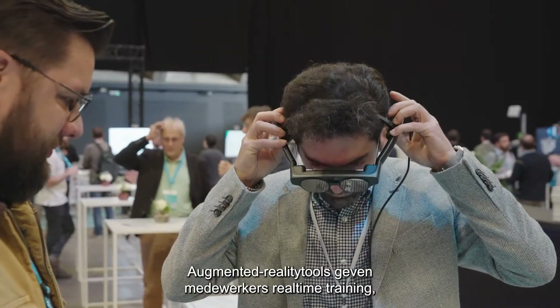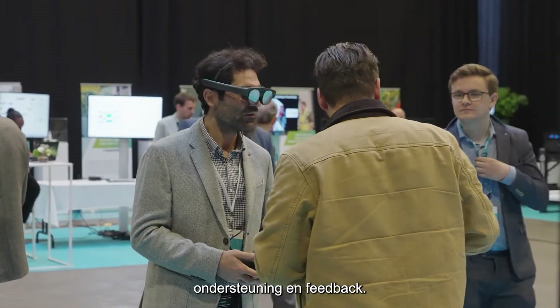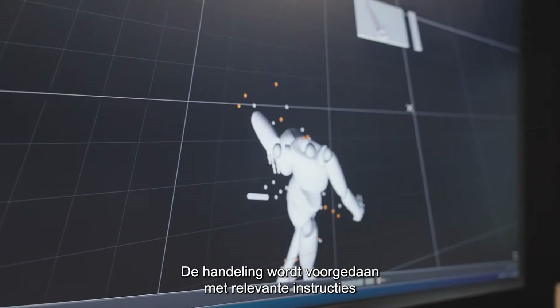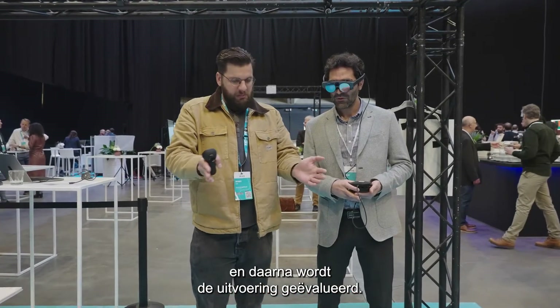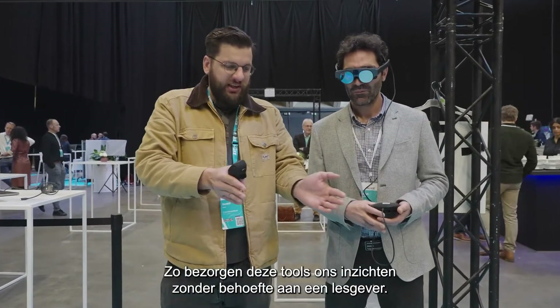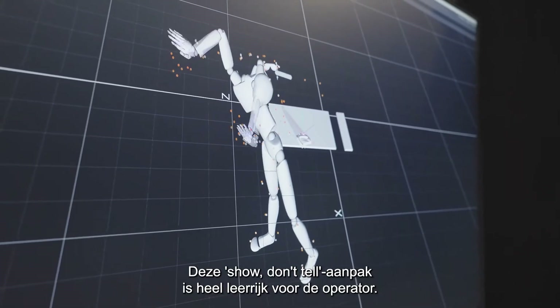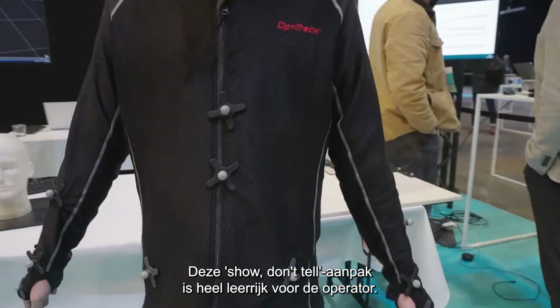Augmented reality tools can provide employees with real-time training, support and feedback. By showing how a task is handled, displaying the relevant instructions and then evaluating how they handled the task, these tools offer valuable insights without the need for a teacher. This show-don't-tell philosophy offers plenty of input for the operator to learn along the way.